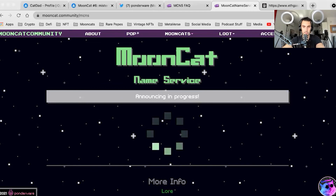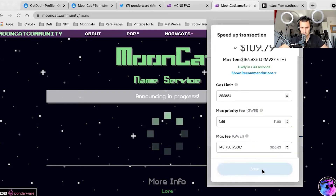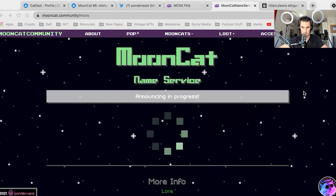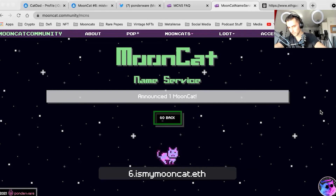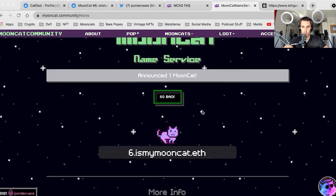That's just kind of my thought — that's why I did the Mooncat Hop DAO and all of these other things. I'm going to have to speed this transaction up because I'm tired of waiting. Number 6 is my ismymooncat.eth. Mr. Moo, here we are — one has been announced.